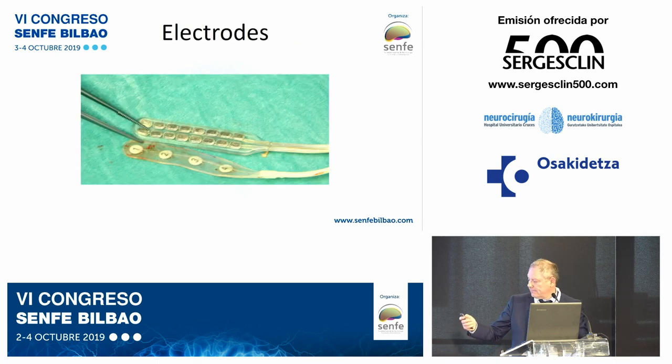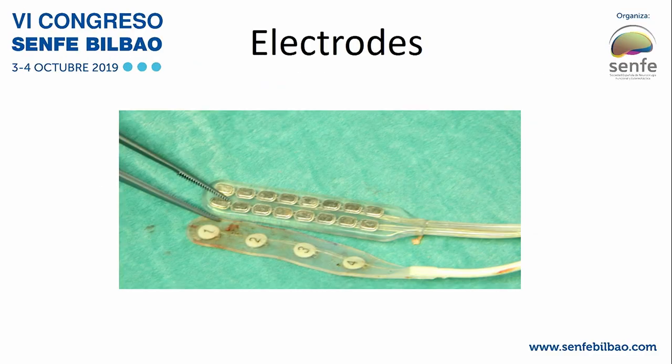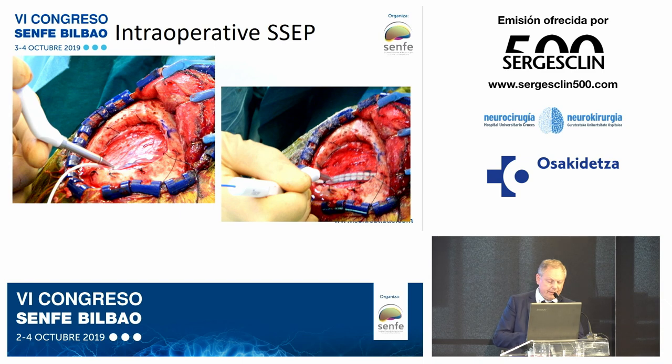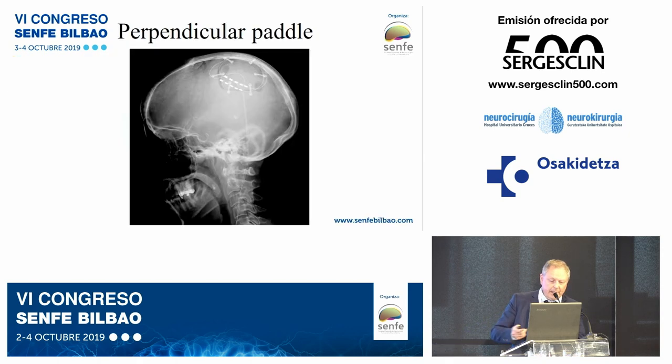Regarding the electrode: the first line shows a surgical paddle with 16 poles. Above is the paddle for stimulation and registration of SEPs. With neuronavigation, it is possible to place the electrode at the exact point of the N20 wave, and reverse from the sensory area to the cortical motor area. On the left is the registration paddle; on the right is the definitive implanted paddle.